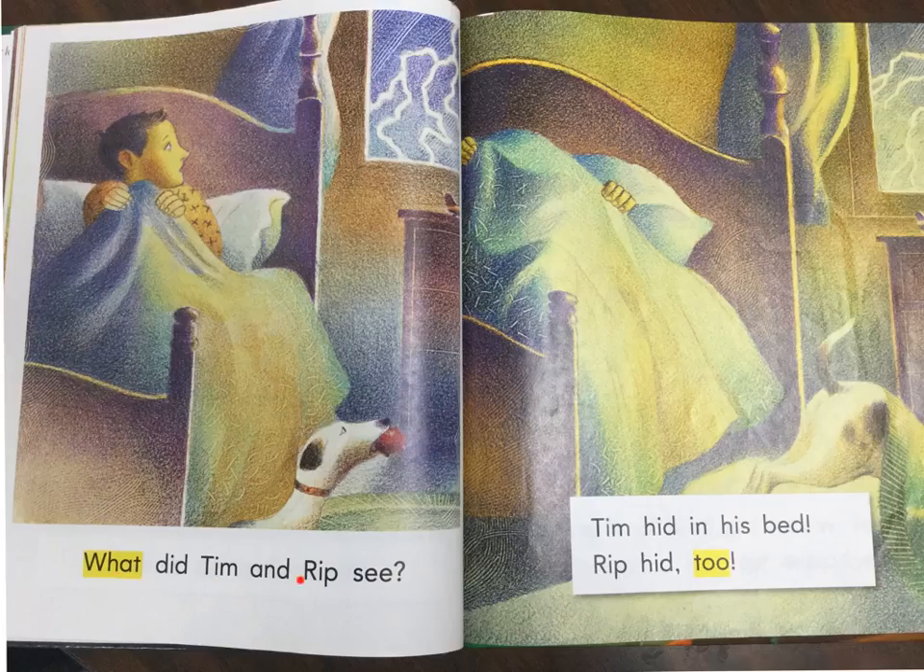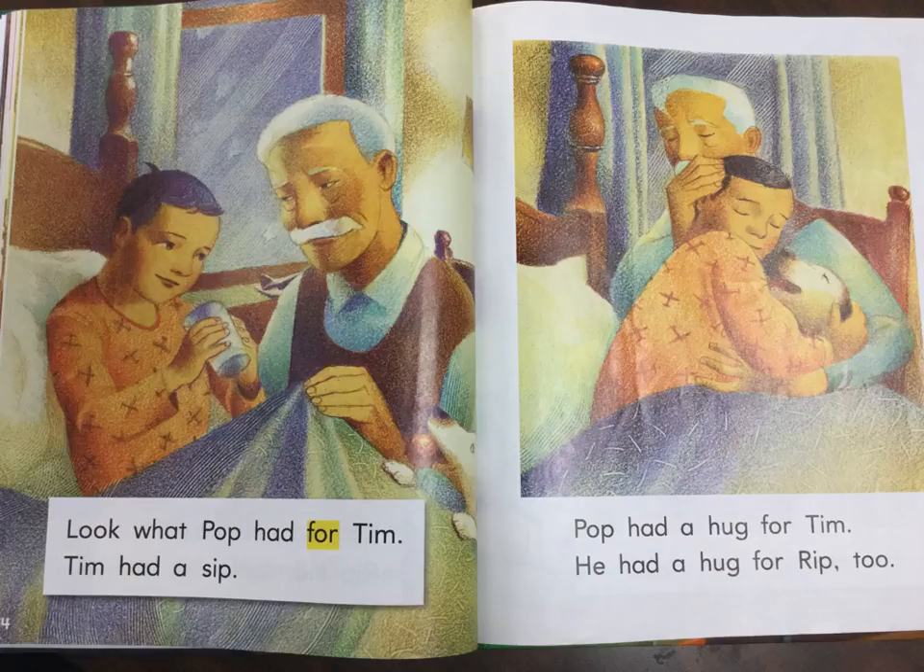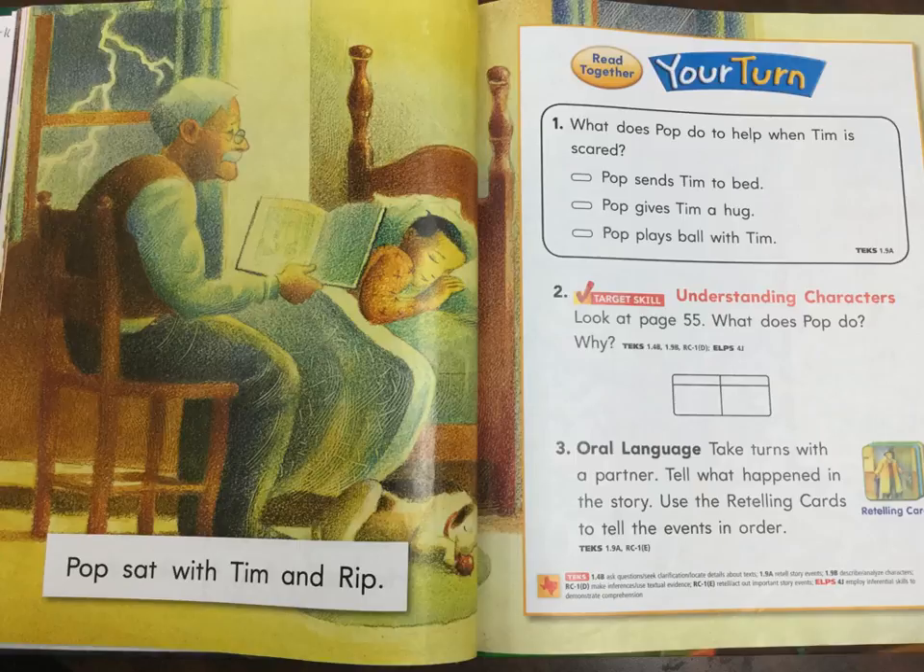What did Tim and Rip see? Tim hid in his bed. Rip hid too. Look what Pop had for Tim. Tim had a sip. Pop had a hug for Tim. He had a hug for Rip too. Pop sat with Tim and Rip.